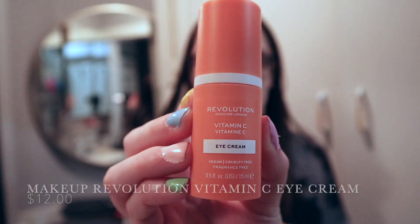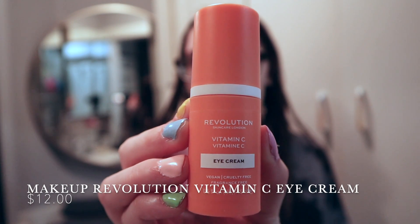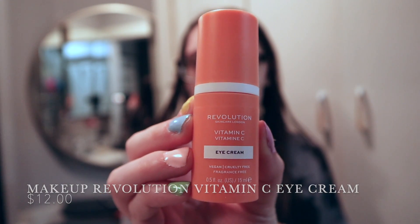I personally use an eye cream under my eyes — I like to keep it nice and hydrated. I use this eye cream by Revolution, the Vitamin C one. I found that this eye cream does brighten my under eyes a little bit and it definitely moisturizes them. I only put on a little bit and I just dab it.